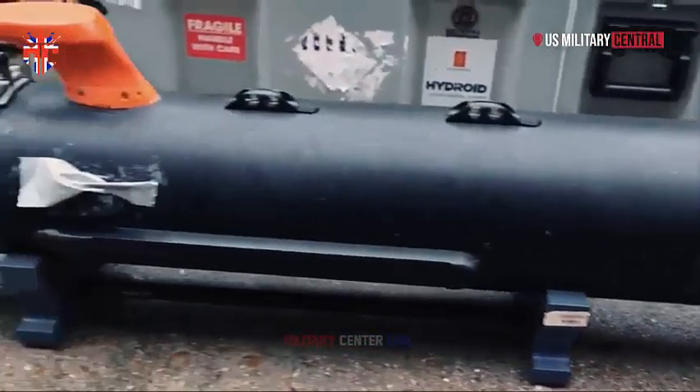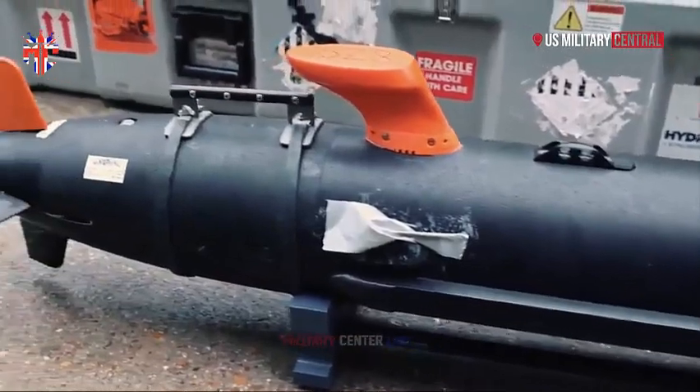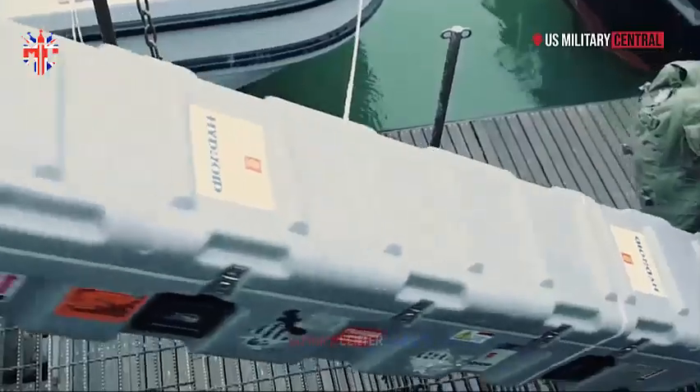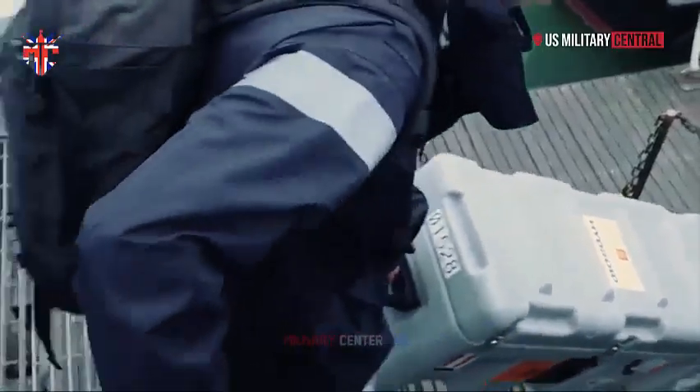All six will be of the same type, and capable of operating effectively in shallow water environments at depths of up to 100 meters to detect, locate, and identify mines.